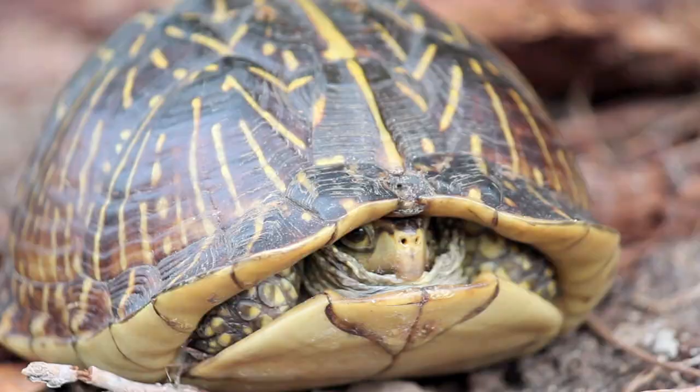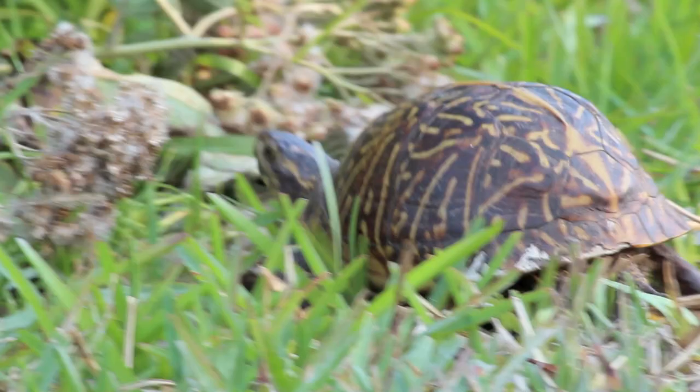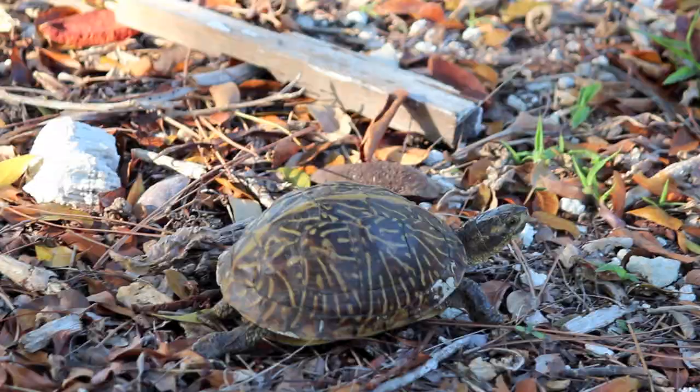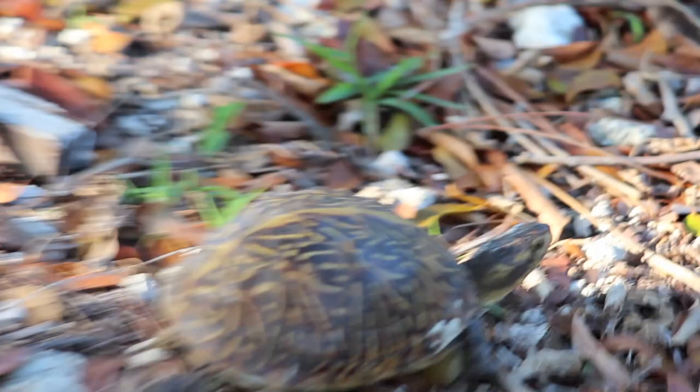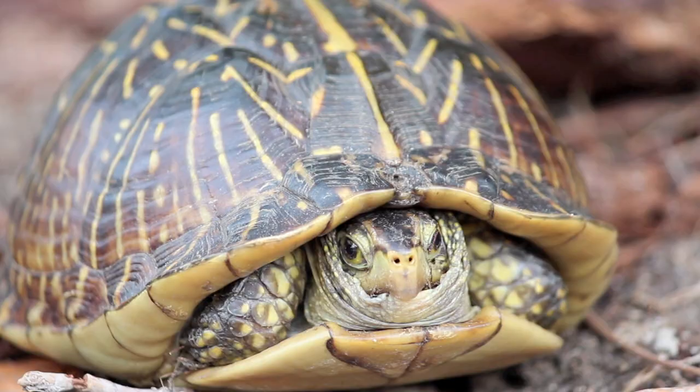They also depend on fire to keep their habitat in balance. You may think a turtle is too slow to survive a fire, but studies done here on Big Pine have shown 80-100% of box turtles survived controlled burns and wildfires. Obviously they've adapted to the frequent fires that occurred naturally in Florida before humans arrived.